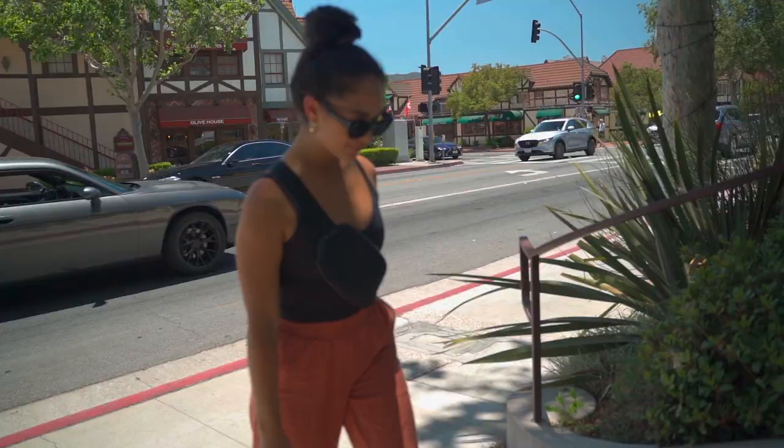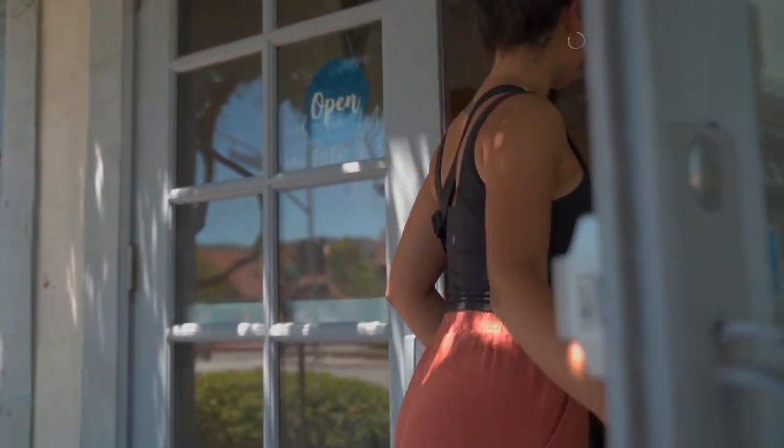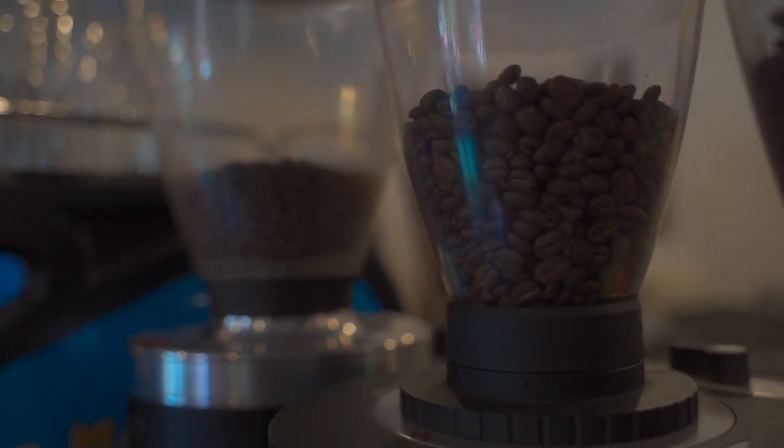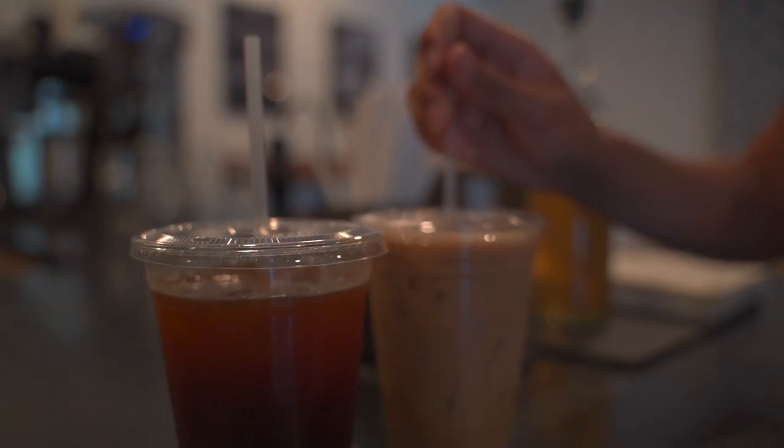We wanted to do a quick stop in Solvang to see what the hype was all about. We grabbed some coffee at a place called Good Seed Coffee, which was super good — the vibe was super cute and the staff was really nice. It's actually on our way to Monterey so we just drove through the city quickly. Definitely give it a try if you ever stop by. Stay tuned, we're continuing up to Monterey.